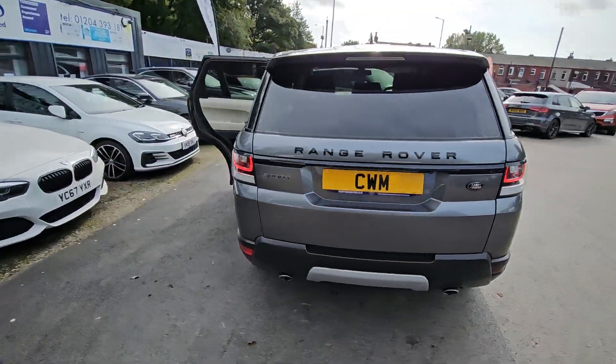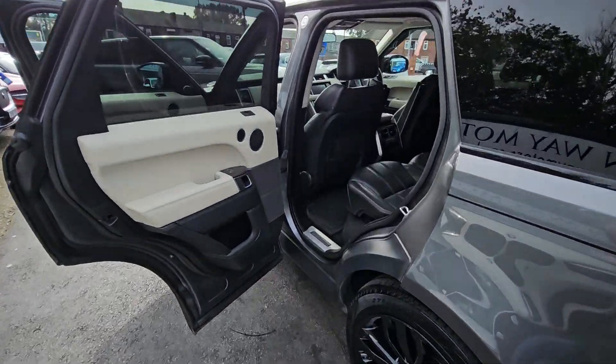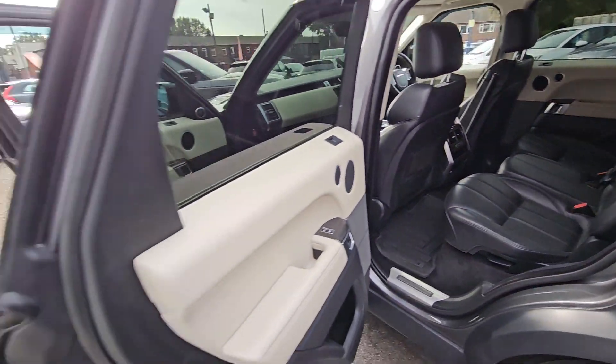Hi everyone, it's Braden at Chromtoy Motors and this is our latest arrival. This is a stunning 2016 Range Rover Sport. This car comes with features such as a full black leather interior with heated, electric and memory front seats,